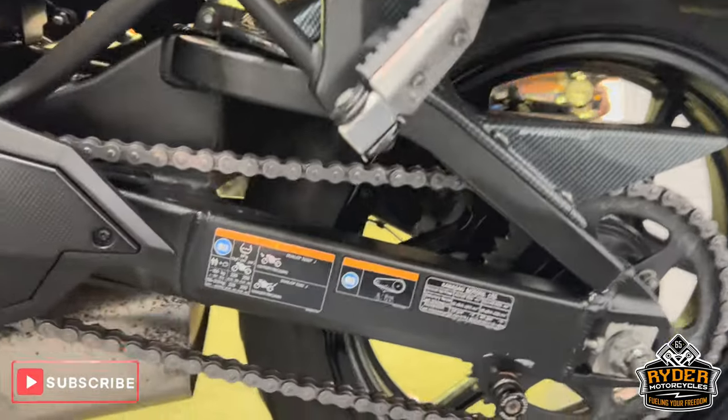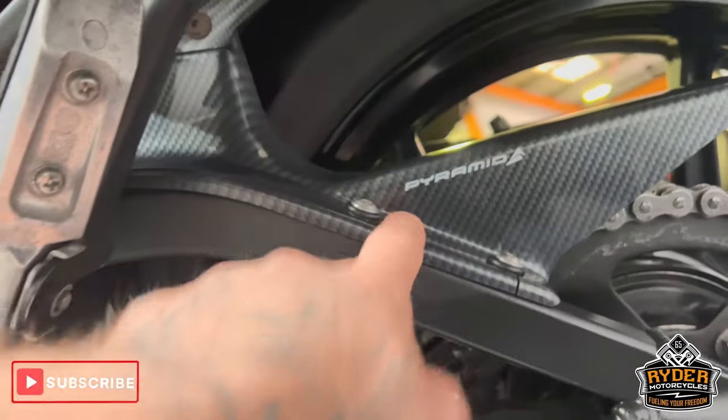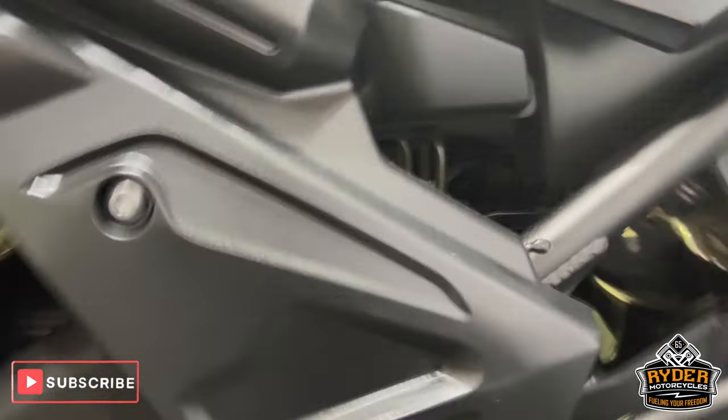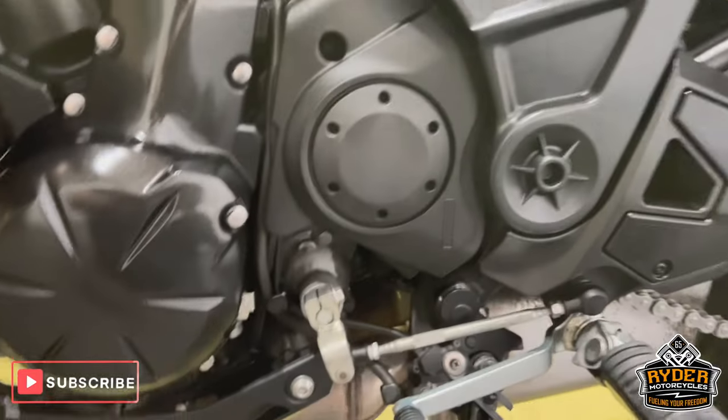The chain is in good condition, got a carbon fibre pyramid hugger on the rear, and the subframe there is nice.